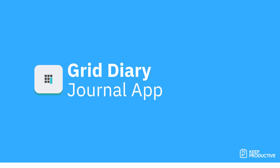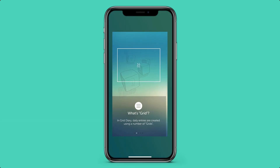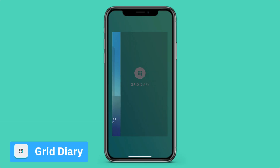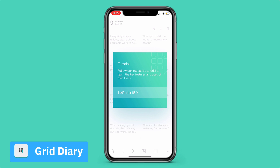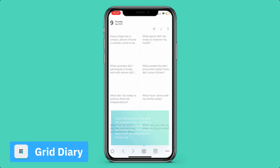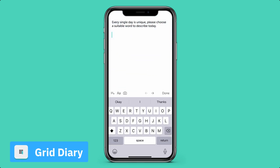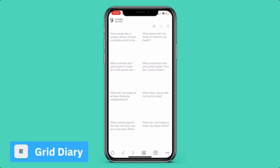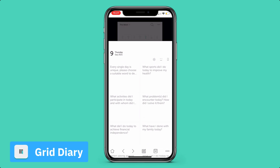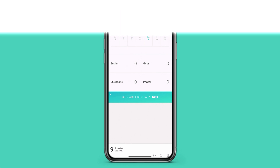Number nine is Grid Diary. This is a really underrated application — it has two versions, with the full version at £21, but there is a free version too. Grid Diary is great because unlike normal journaling where you're forced into a stream of thought, this gives you questions to answer every single day. It's all laid out in a grid and is one of the best apps for getting anything worrying off your mind in a specific moment.